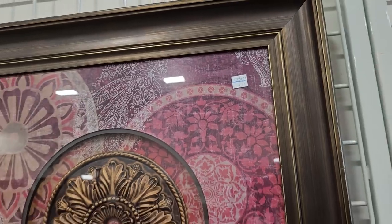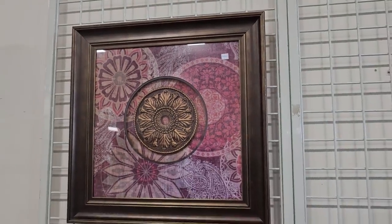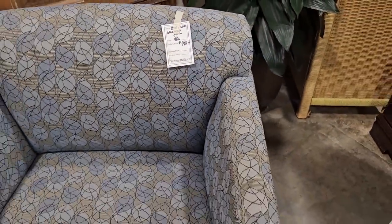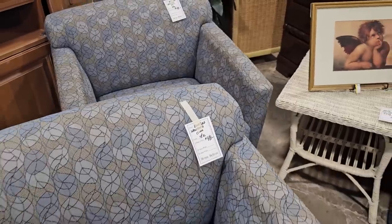And here's another medallion, $8.50. And I turned the corner and they had these chairs, $48. I love all those colors in them, and they had a pair of them, $48 a piece.